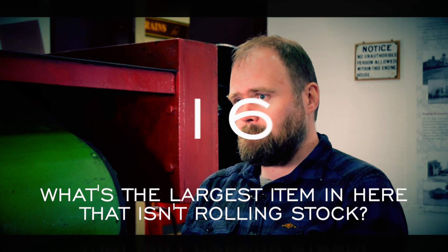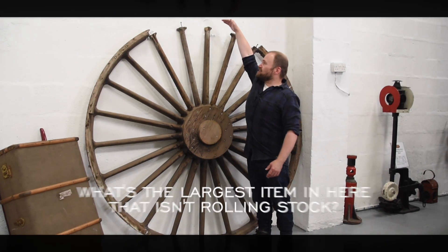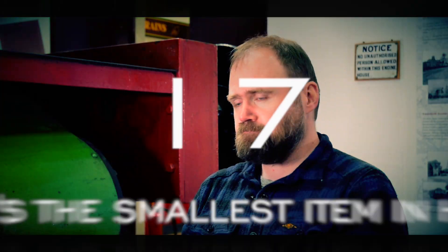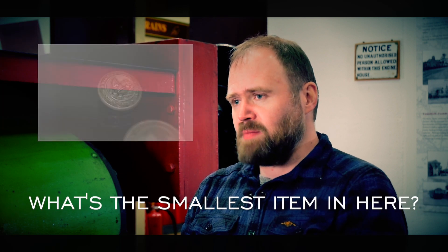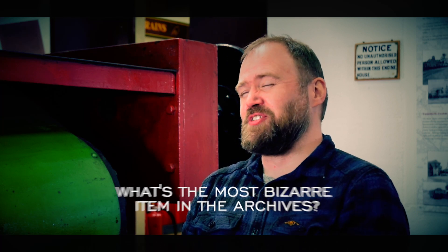What's the largest item in here that isn't rolling stock? It's probably a six-foot diameter wheel pattern. What's the smallest item in here? A LMS Railway waistcoat button. What's the most bizarre item in the archives? A set of false teeth.